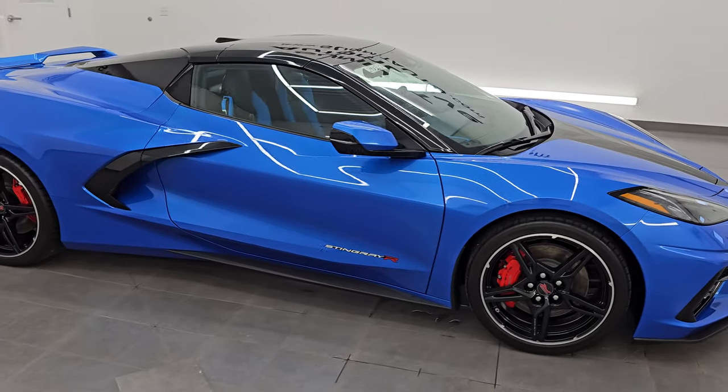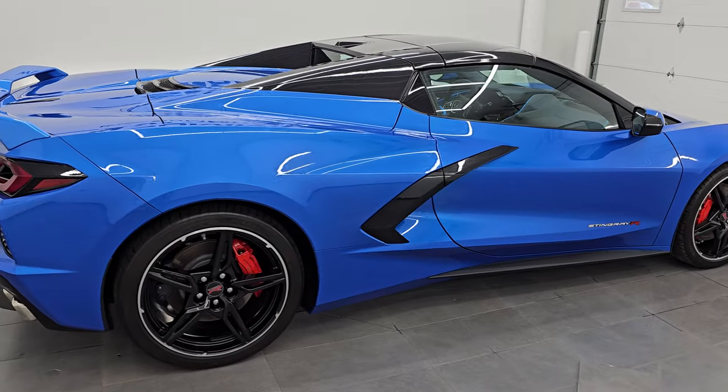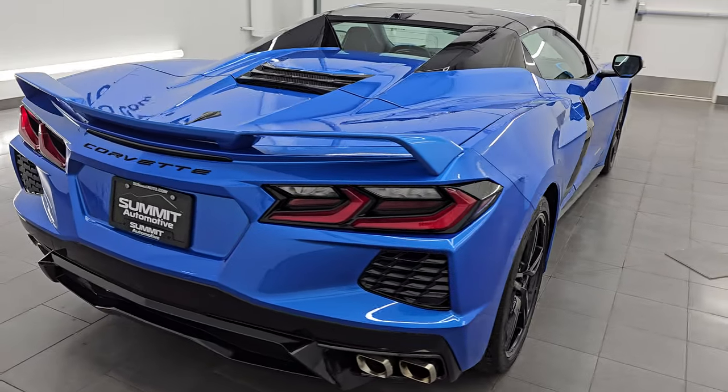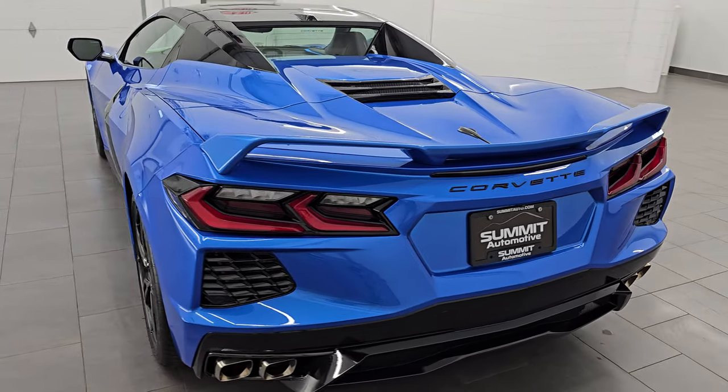Hey, this is Brett. Hope everybody's having a great day out there today, and I am super excited to go over this like-new 2024 Chevrolet Corvette 3LT with the Z51 Performance Package and the Stingray R Package.